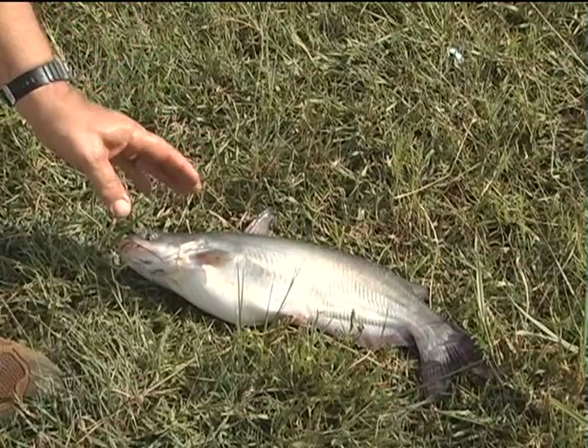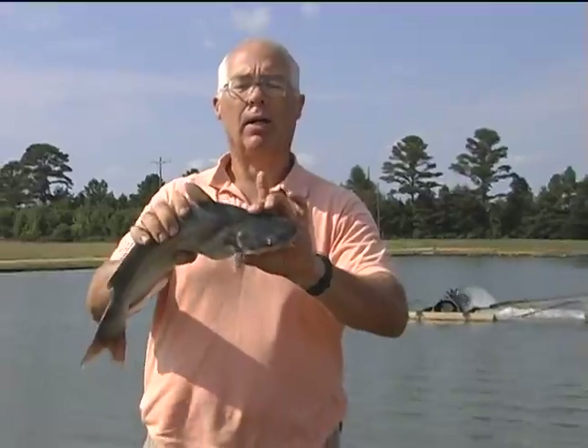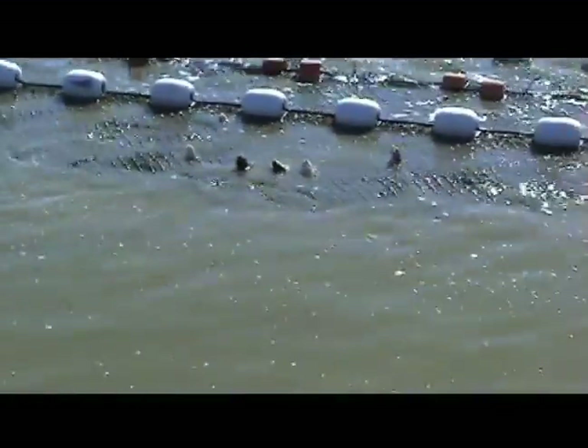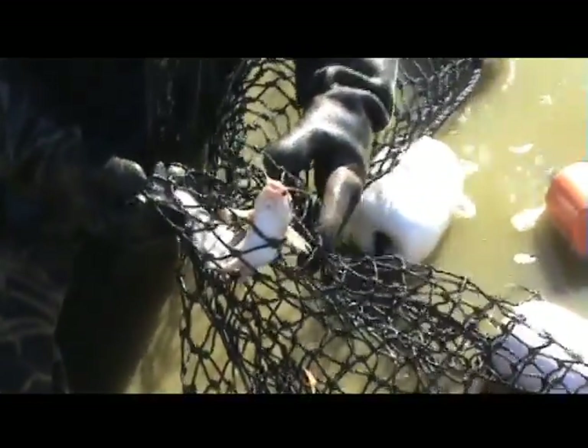If you use the wrong size mesh, the fish will run into the net and get lodged in it. If the pond is harvested when there are too many small fish, or the net mesh selected is too big for the population, many fish may end up with their head stuck in the net.